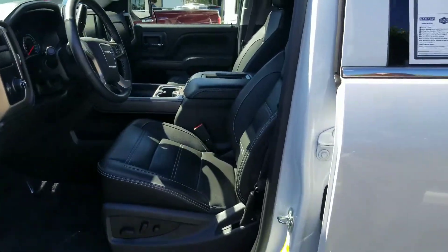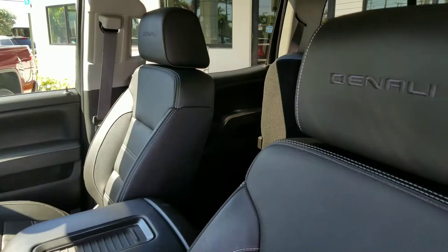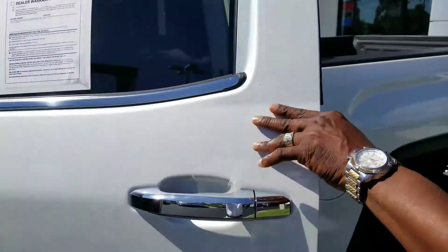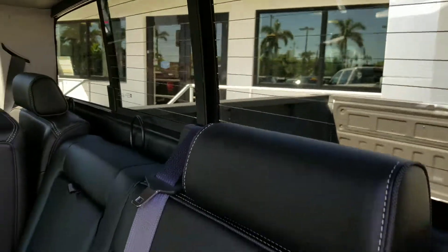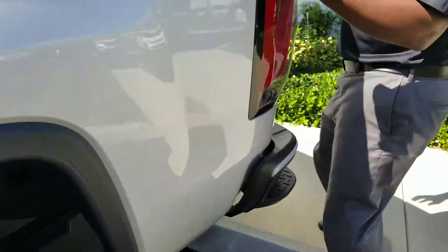You have a leather seat, power windows, power locks, the 8-inch entertainment screen. This vehicle is also equipped with a sunroof. 17,000 miles on here. 5.3 liter — you have the power, split mirror, split window in the back. And you also have the easy step.